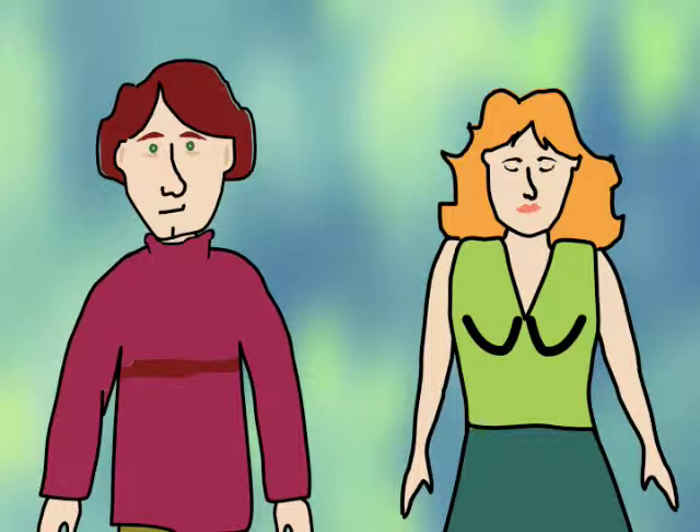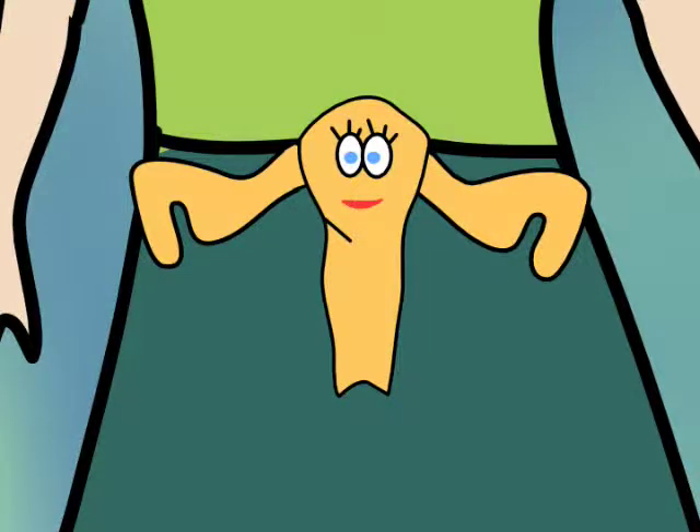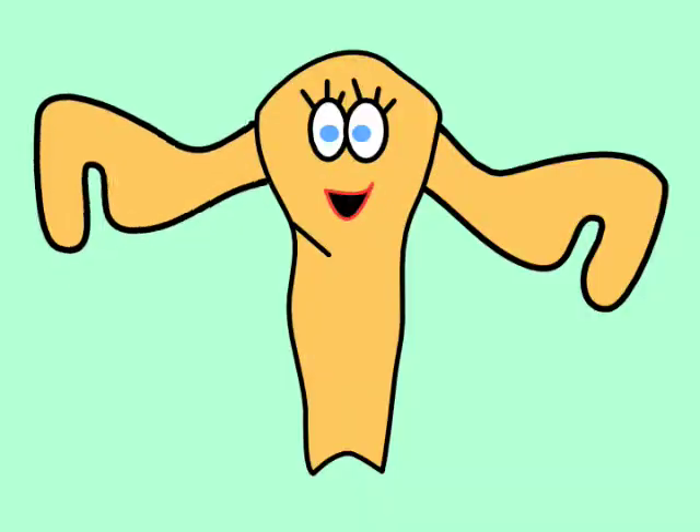Let's take a journey to the center of the uterus. This is Ooda — Jane's uterus. Ooda the uterus. Hello, Ooda. Hello.